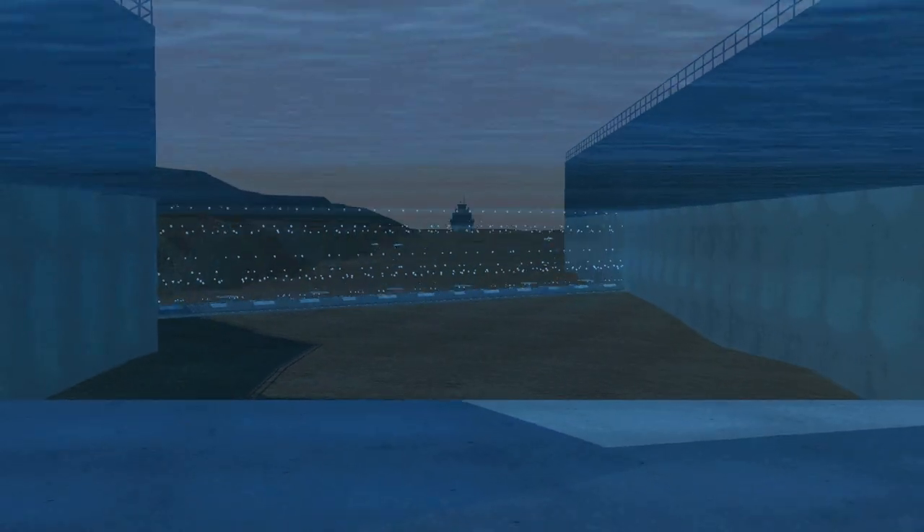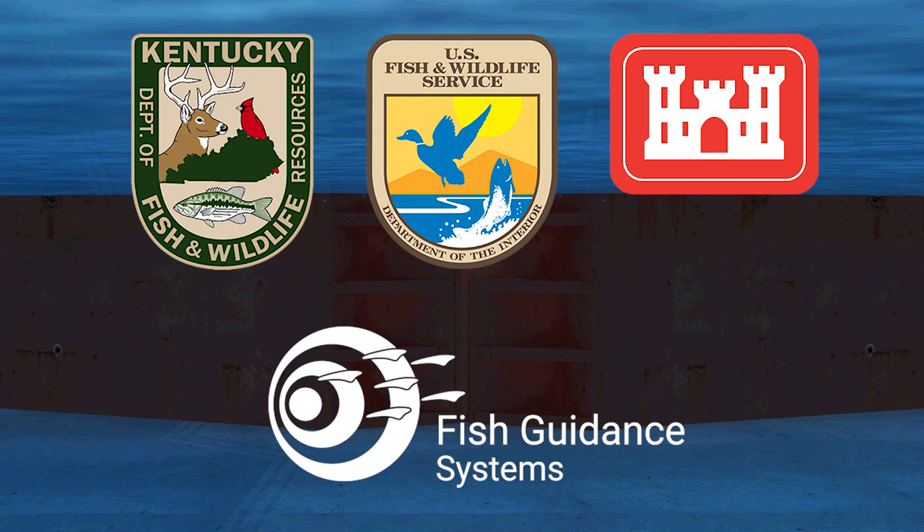This animation was funded by the Great Lakes Restoration Initiative and developed by the U.S. Army Corps of Engineers in collaboration with the U.S. Fish and Wildlife Service, Kentucky Department of Fish and Wildlife Resources, and Fish Guidance Systems.